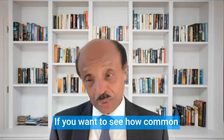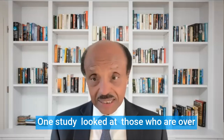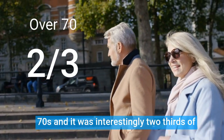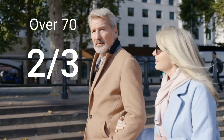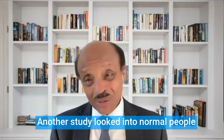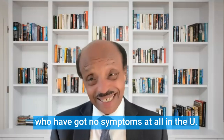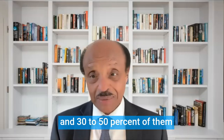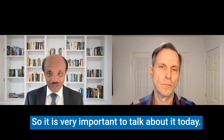If you want to see how common this is, there are two studies. One study looked at those who are over 70, and interestingly, two-thirds of them have significant vascular calcification. Another study looked at normal people who have no symptoms at all in the U.S., and 30 to 50 percent of them have vascular calcification. So it is very important to talk about today.